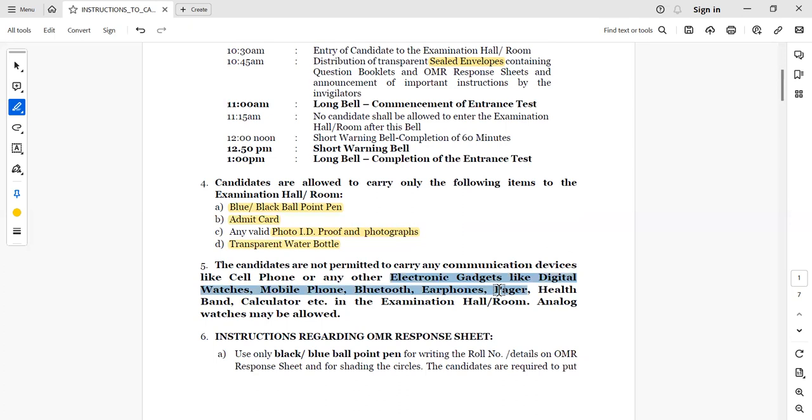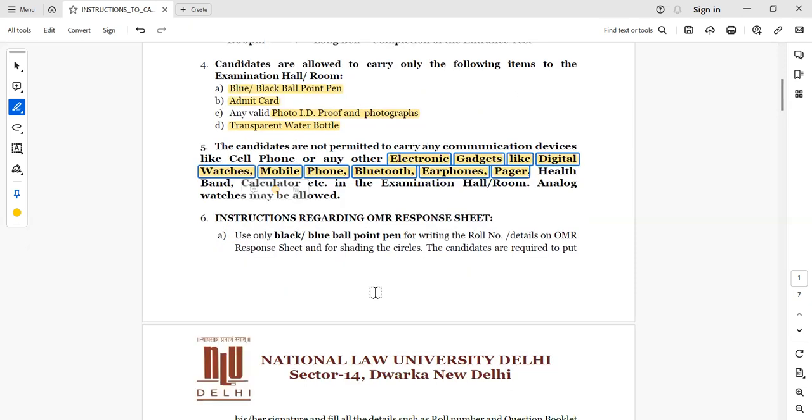You are not allowed to carry any electronic gadgets. Specifically, digital watches, mobile phones, Bluetooth devices, earphones, and calculators are not allowed — many students might think of carrying a calculator, but it is prohibited. Analog watches — meaning normal dial-type watches — will be allowed. Smartwatches or casual smart watches are not allowed.